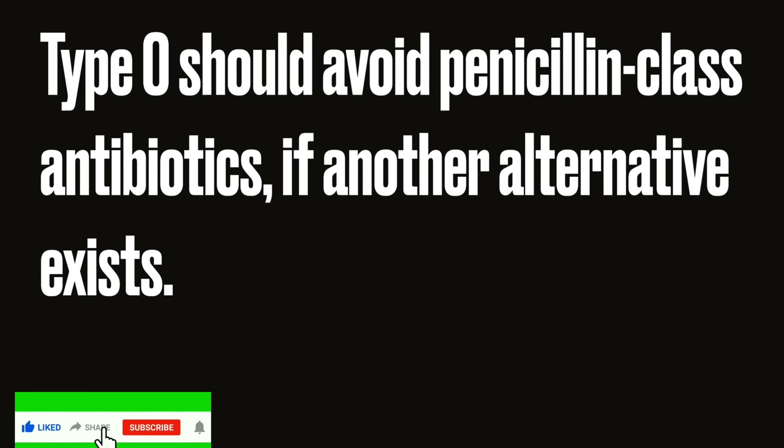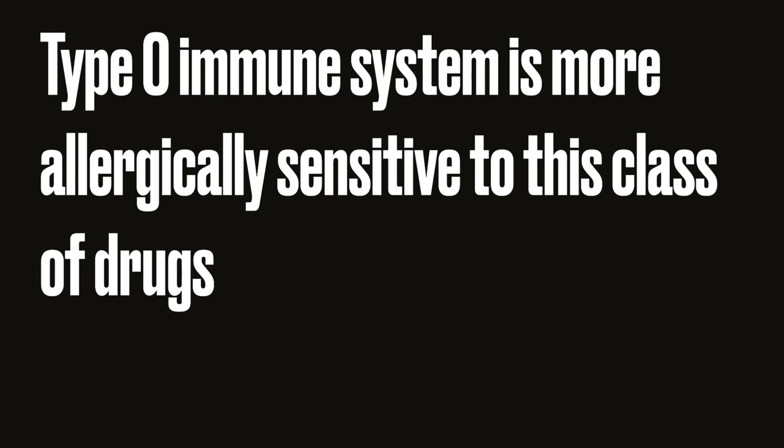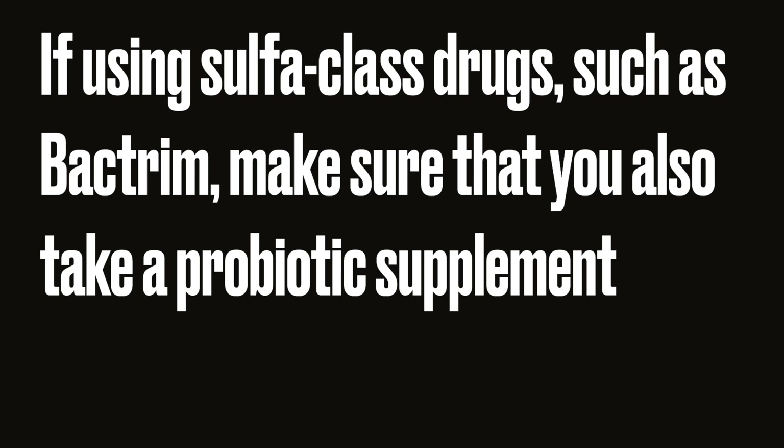Hi, it's good to be with you. Let's get on with blood type sensitivities. Write in the comments below what your opinion on antibiotic therapy is — type O antibiotic sensitivity.